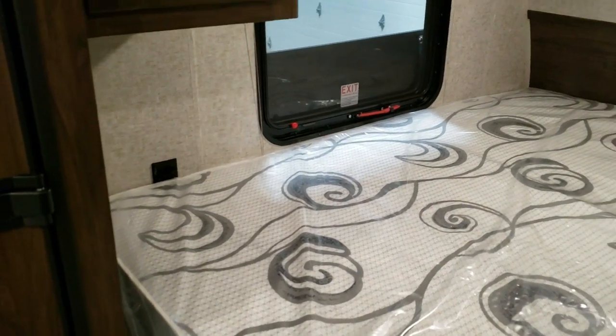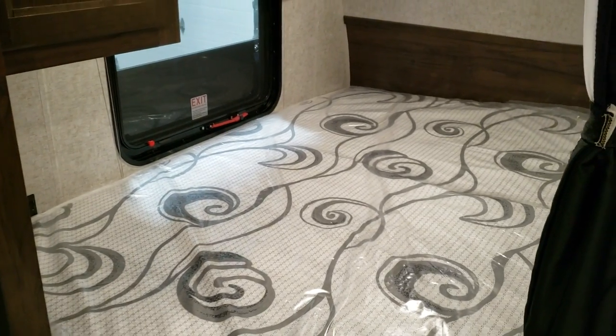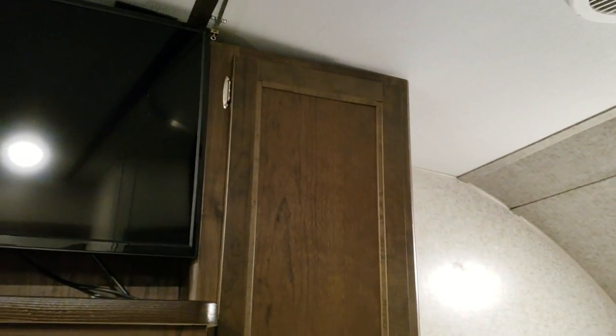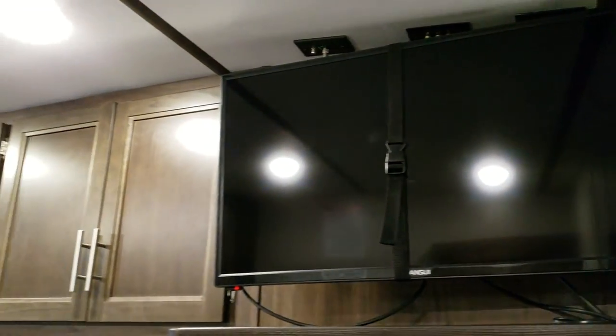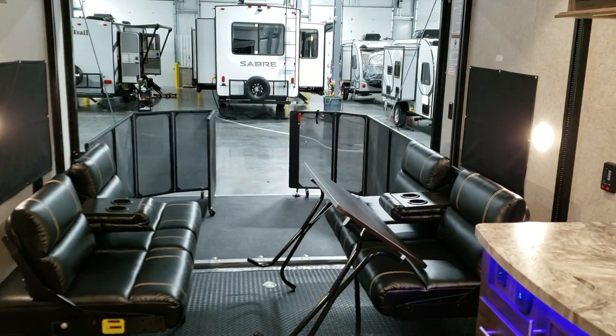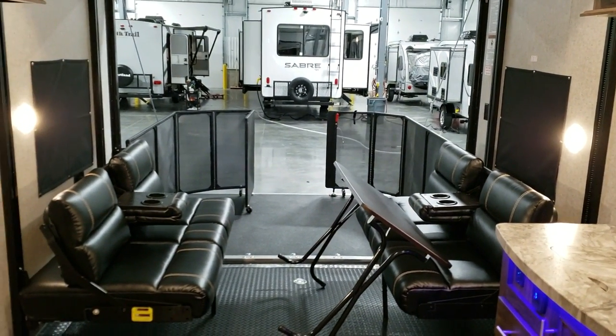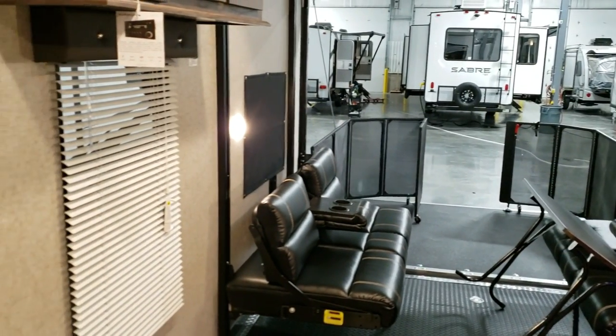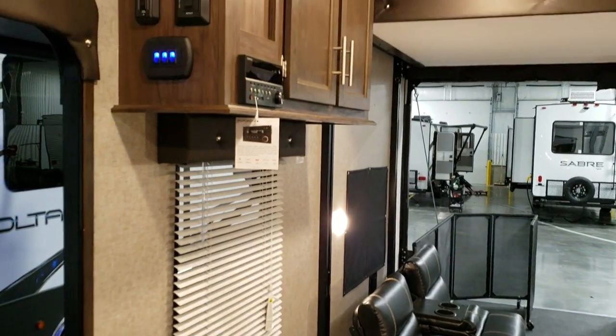There's an electric outlet over there, a window by the bed area, and a little closet area there. Don't forget to like, share, and subscribe if you're interested in keeping up with the new units as they roll in and out of here.